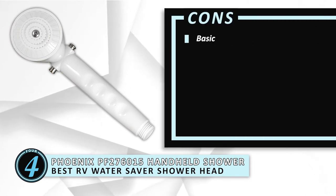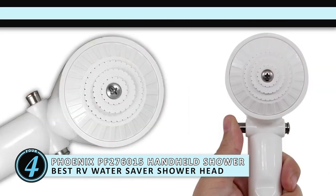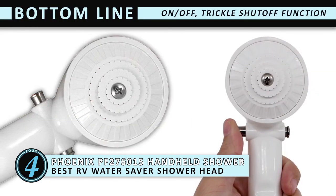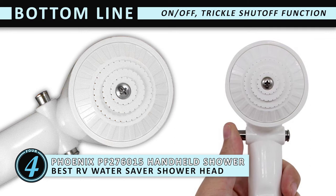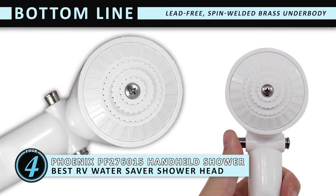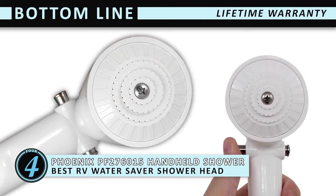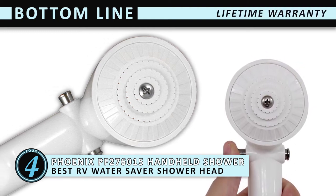However, it's basic, and due to no trickles, water might come out scorching hot. Bottom line is, this model is designed with an on-off switch and trickle shut-off function, making it the best RV Water Saver showerhead. Its lead-free, spin-welded brass underbody ensures durability, and a lifetime warranty is included with the showerhead.